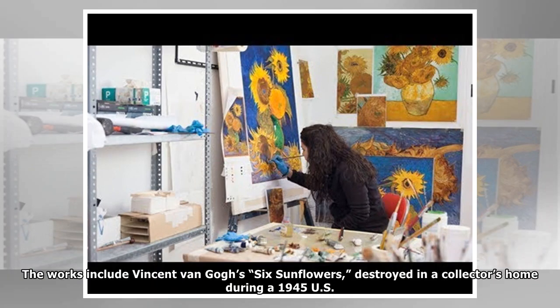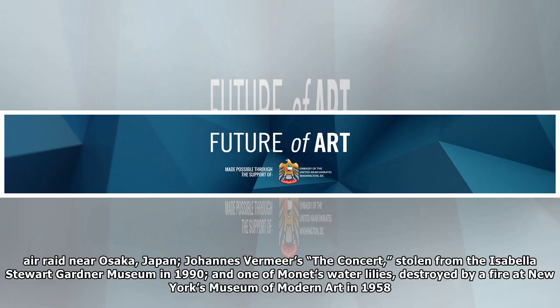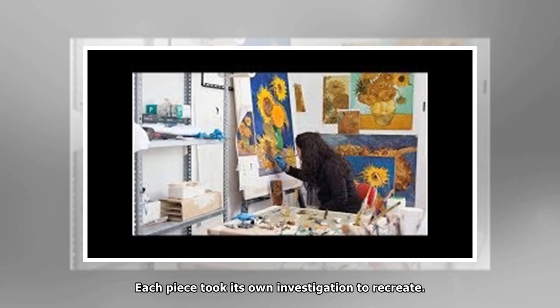The works include Vincent van Gogh's Six Sunflowers, destroyed in a collector's home during a 1945 U.S. air raid near Osaka, Japan; Johannes Vermeer's The Concert, stolen from the Isabella Stewart Gardner Museum in 1990; and one of Monet's Water Lilies, destroyed by a fire at New York's Museum of Modern Art in 1958.